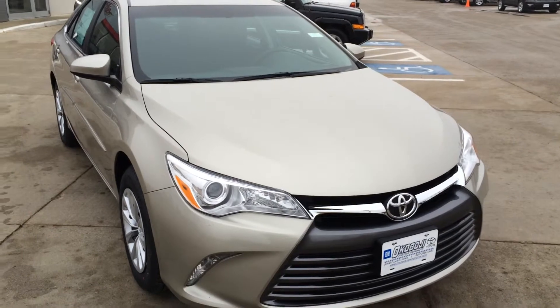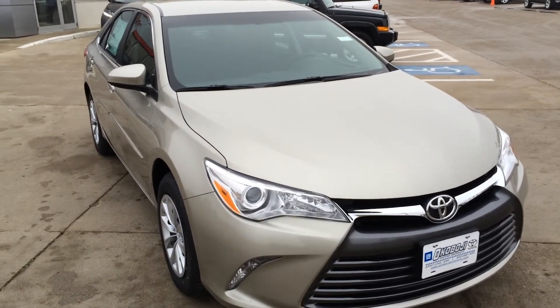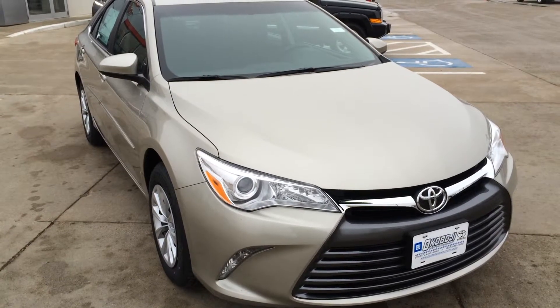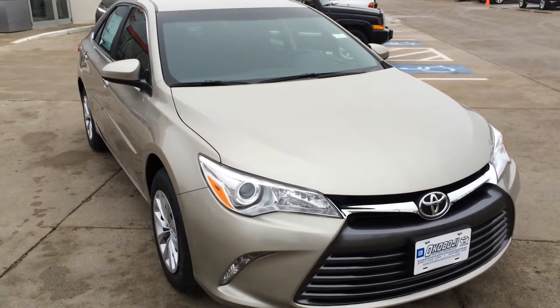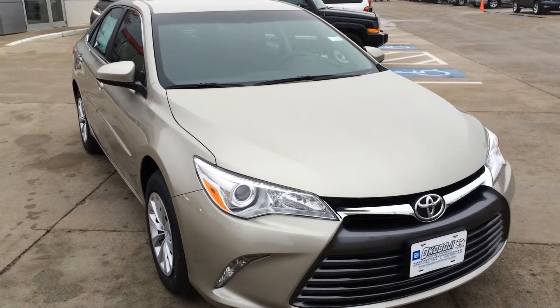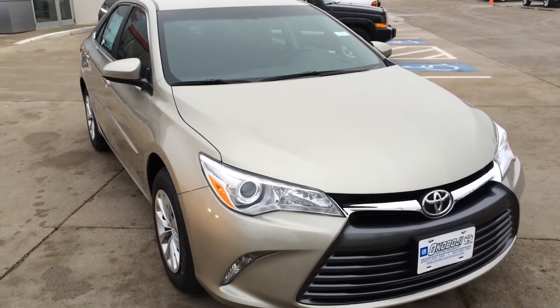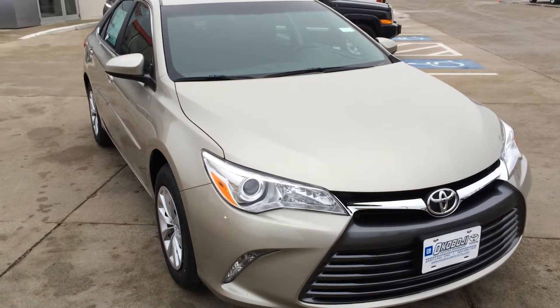So if you have any questions, give us a call at 712-336-1500, or go online to our website at www.OkobojiGMToyota.com. This is the 2015 Toyota Camry LE. Thanks for your time, have a good day.